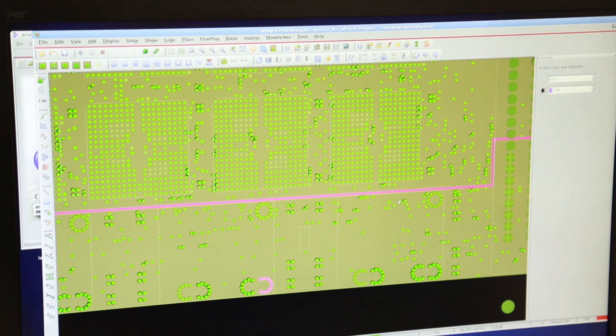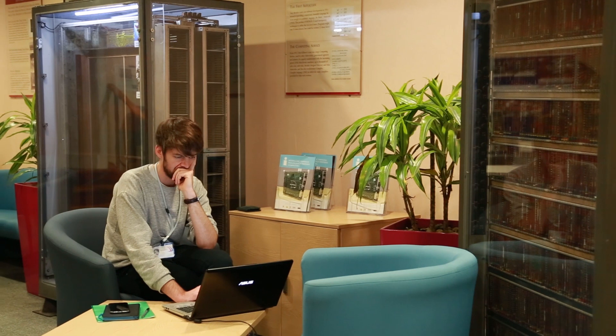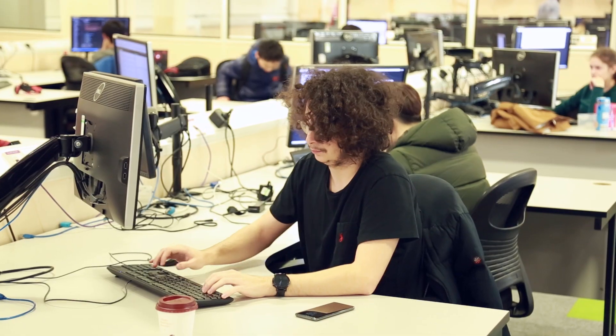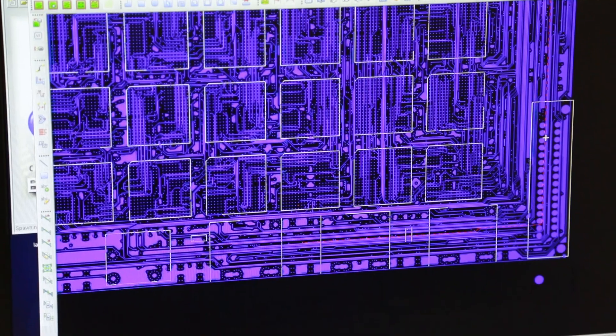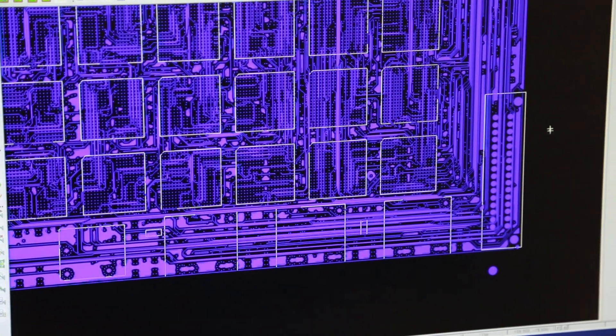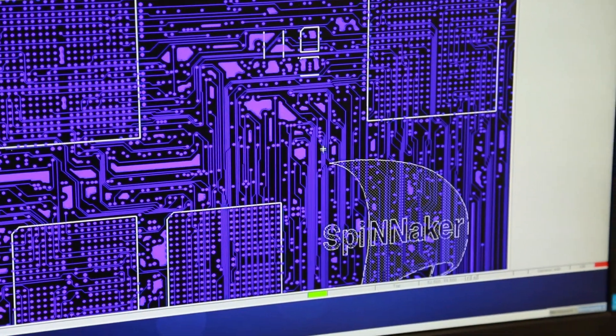We make extensive use of Cadence technologies in our undergraduate education here. We train the students using tools such as schematic capture, high-level synthesis using Verilog, and FPGA for prototyping. In the design of the chip, we use Cadence tools, and designing the circuit board for the machine, we use the Cadence Allegro product. So we have a long-standing relationship with Cadence as a supplier of the tools that we need to do our training and our research.